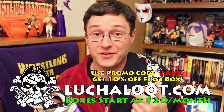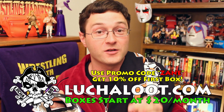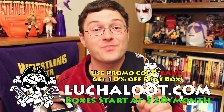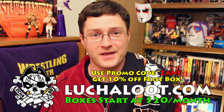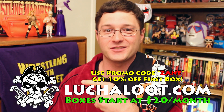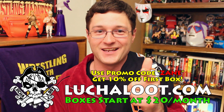This is the latest offering from Lucha Loot. If you like what you see — and I know I do — go to LuchaLoot.com and sign up today. Boxes start at just $20 a month plus shipping. If you use the promo code ZANE at checkout, you'll get 10% off your very first box. Let me know what you think of this month's stuff in the comment section below, and if you've subscribed to Lucha Loot already, let me know what you think. Be sure to thumbs up this video, subscribe to Wrestling With Regret, and buy the t-shirts at ProWrestlingTees.com. I'm Brian Zane, and I'll see you next time.